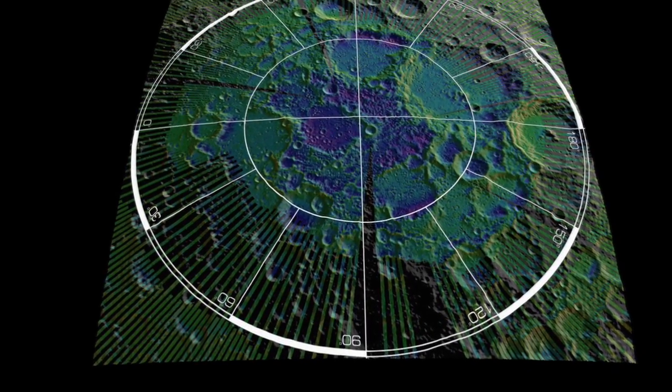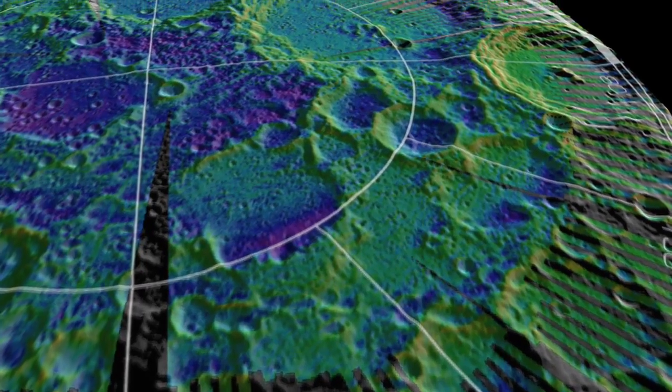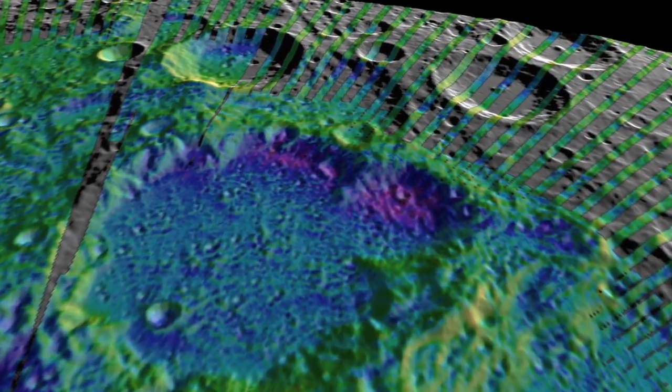LRO is helping to identify sites close to potential resources with high scientific value, favorable terrain, and the environment necessary for safe future robotic and human lunar missions.